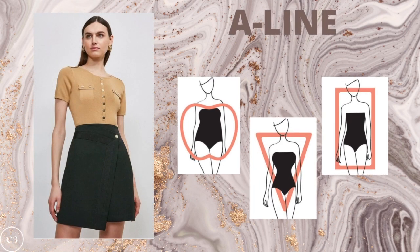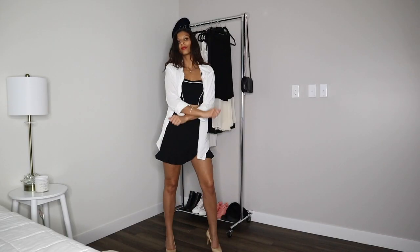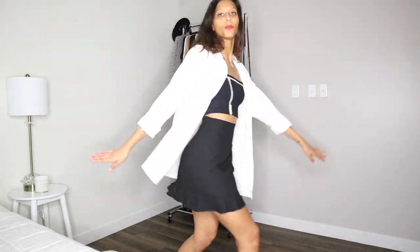The A-line skirt is super sophisticated and edgy and tends to look best on the apple, the inverted triangle, and the rectangle, because it adds more dimension, volume, and shape to the lower half, drawing your eye down and smoothing everything out. A ruffle skirt — like the one I'm wearing — goes really great with an apple, hourglass, inverted triangle, and rectangle body shape, and is a great option if you want to add a little more volume to the bottom half for a curvy, voluminous, and flirty look.